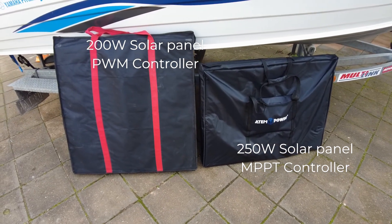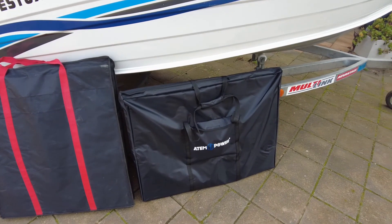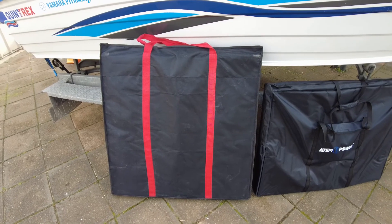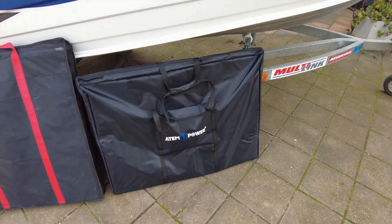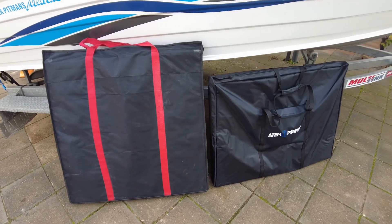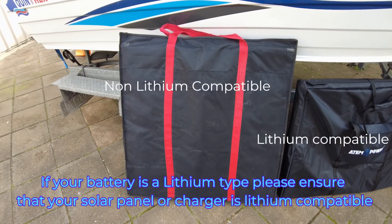The two panels we're looking at today: the first one on the left came with my camper — it's a PWM modulated panel. The one on the right is an MPPT charge controller panel. The left one is slightly bigger but only a 200-watt panel and weighs significantly more, while the right one is a 250-watt panel. A key point is that the MPPT panel can also be used for lithium charging, whereas the PWM panel cannot.